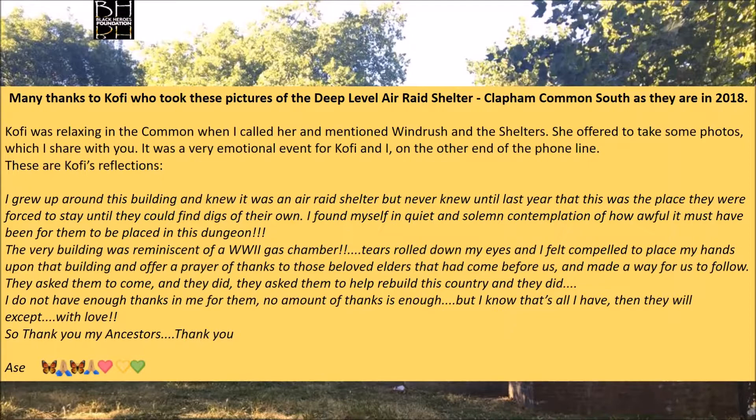I wish to give my thanks to Kofi who took the pictures of the deep level air raid shelter as they are in 2018. It was quite an emotional process, and I want to share some words she reflected on Facebook: 'The very building was reminiscent of a WWII gas chamber. Tears rolled down my eyes and I felt compelled to place my hands upon that building and offer a prayer of thanks to those beloved elders that had come before us and made a way for us to follow. They asked them to come and they did. They asked them to help rebuild this country and they did. I do not have enough love or thanks in me for them.'